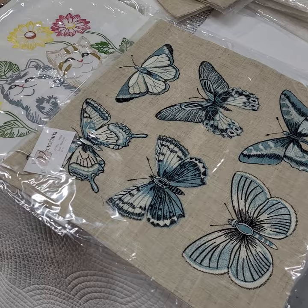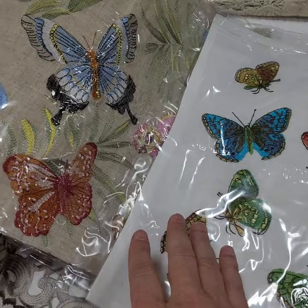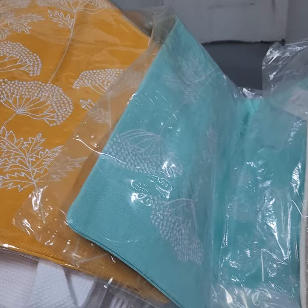So we have different butterflies, cats, dog, more different butterflies, and different tea towels with more tea towels here in different designs.